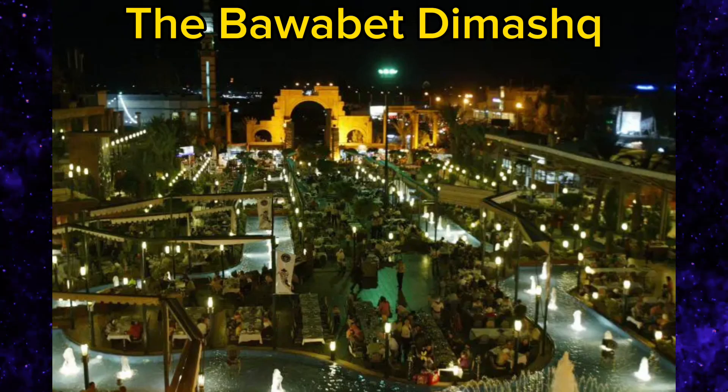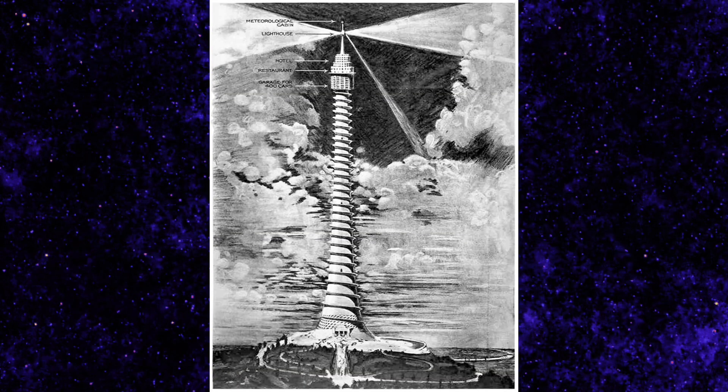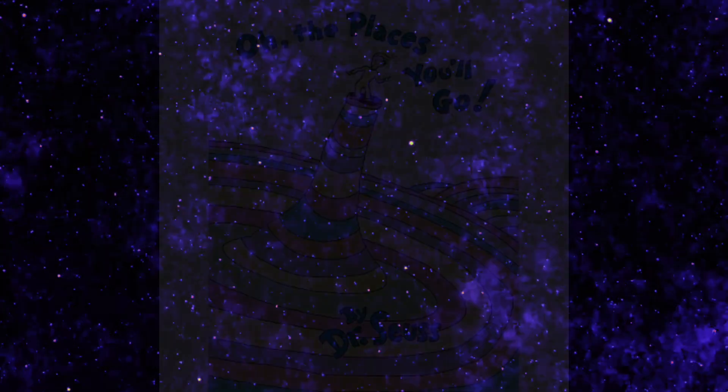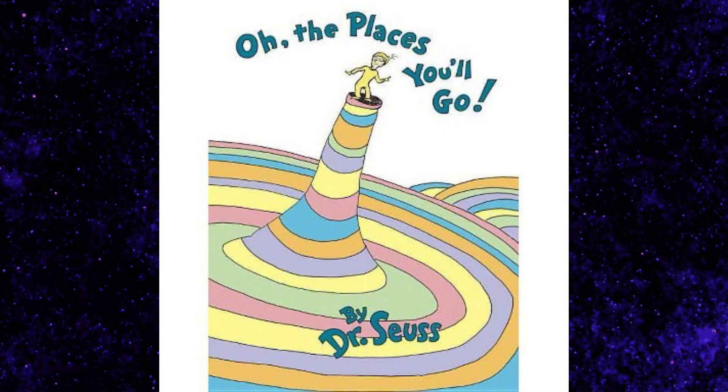Surprisingly, it wouldn't be the largest restaurant in the world — the current largest restaurant in the world is in Damascus and has capacity for about 6,000 people. I don't have anything else to say — it's a really cool lighthouse, a giant tower that's 2,300 feet tall, and if it were built, I think the world would just be a better place. It would be a lot goofier and cartoonish, as it looks like something out of a Dr. Seuss book.